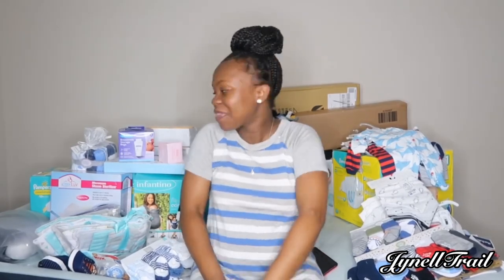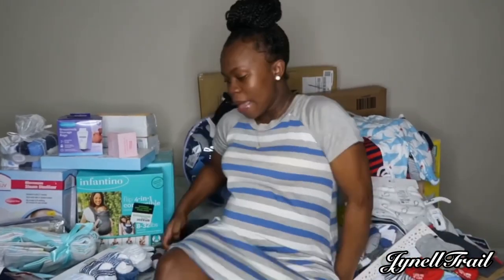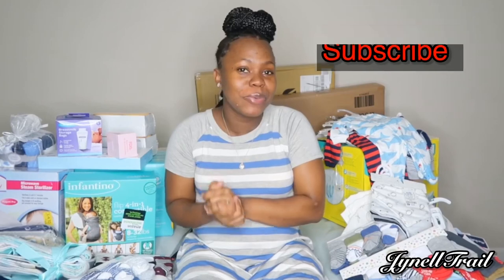My name is General Trail, welcome back to my YouTube channel. So in today's video, as you guys can tell by the title — go ahead and give this video a big thumbs up, drop your comment down below, subscribe, and turn your post notification bell on so you will be notified whenever I post a video.